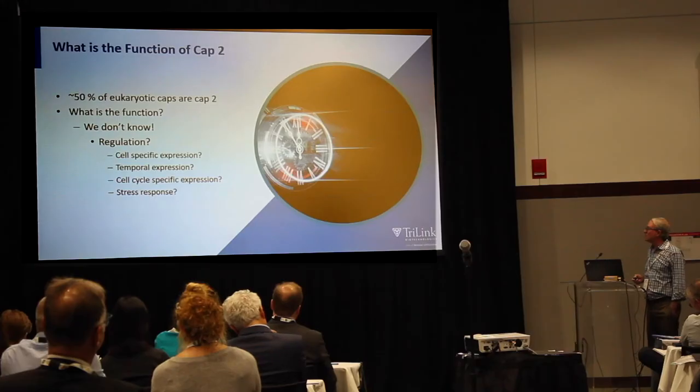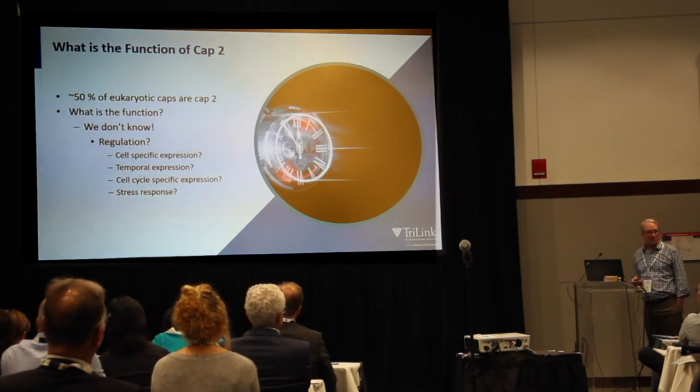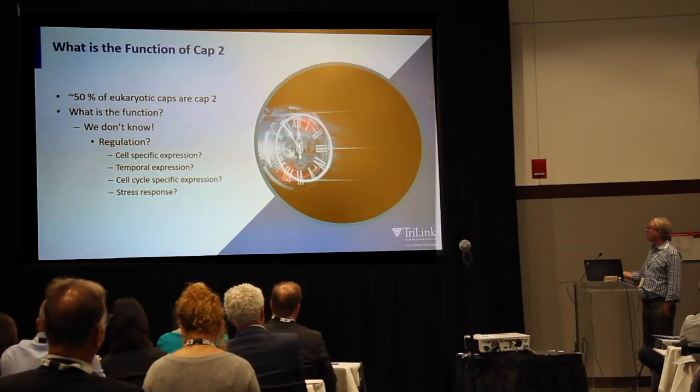What does CAP2 do? The answer is we have no idea. Nature must think it's important because 50% of eukaryotic mRNAs possess CAP2. Is it involved in cell-specific expression, temporal expression, cell cycle response, or stress response? We just don't know. We've only recently been able to make these RNAs efficiently, and we're working with collaborators to work out exactly what CAP2 does. Stay tuned — maybe next year we'll have an answer.